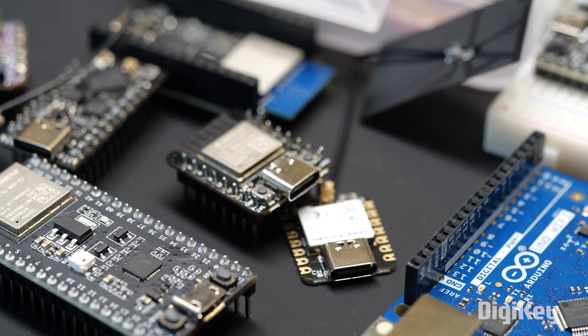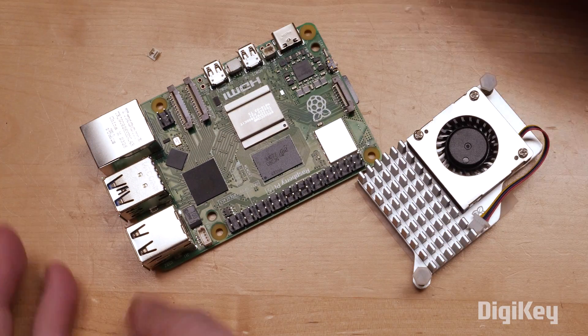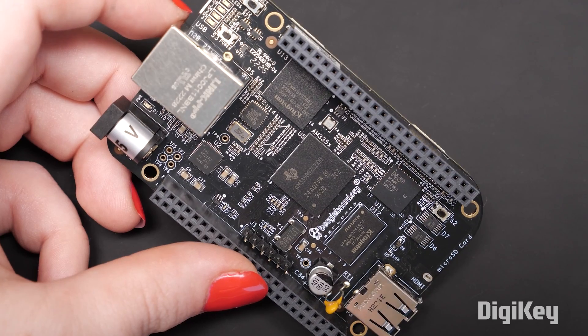Arduino is just one microcontroller platform, but it is a very popular one for hobbyists. Likewise, Raspberry Pi isn't the only single board computer, just the most famous one. Here's a BeagleBone, for example.